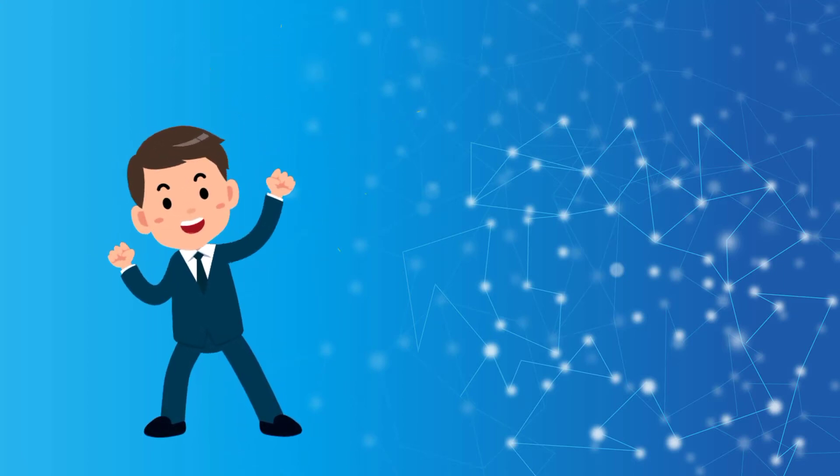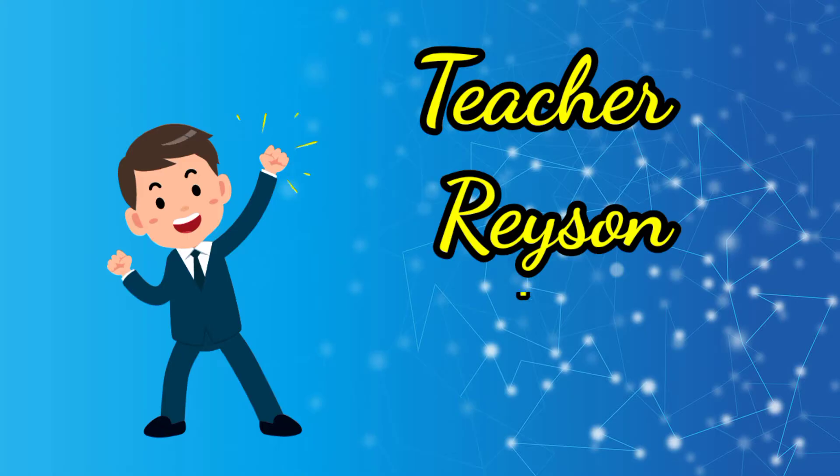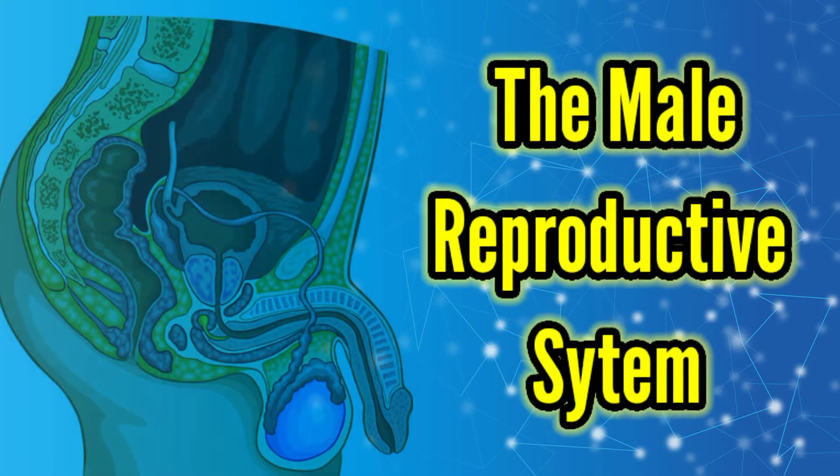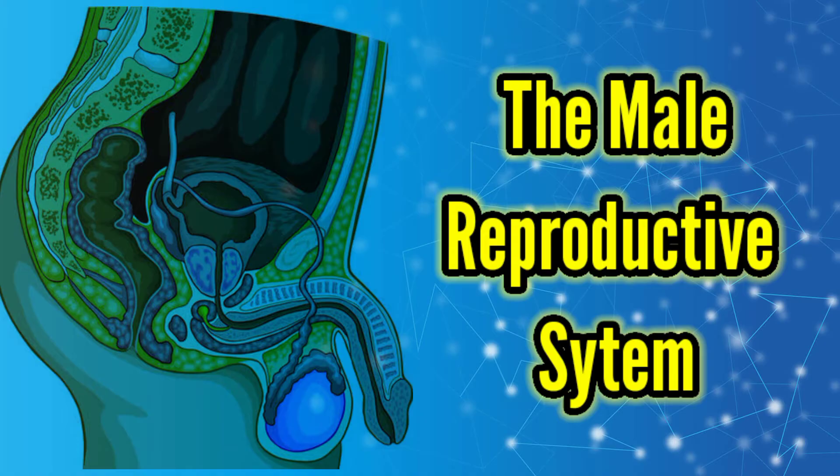Hello there, Learners! Welcome to Teacher Reason presents the Male Reproductive System.